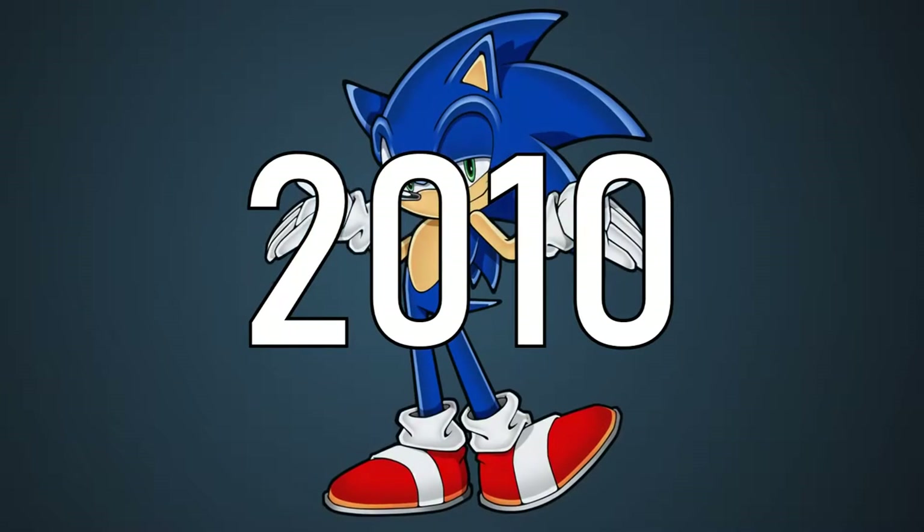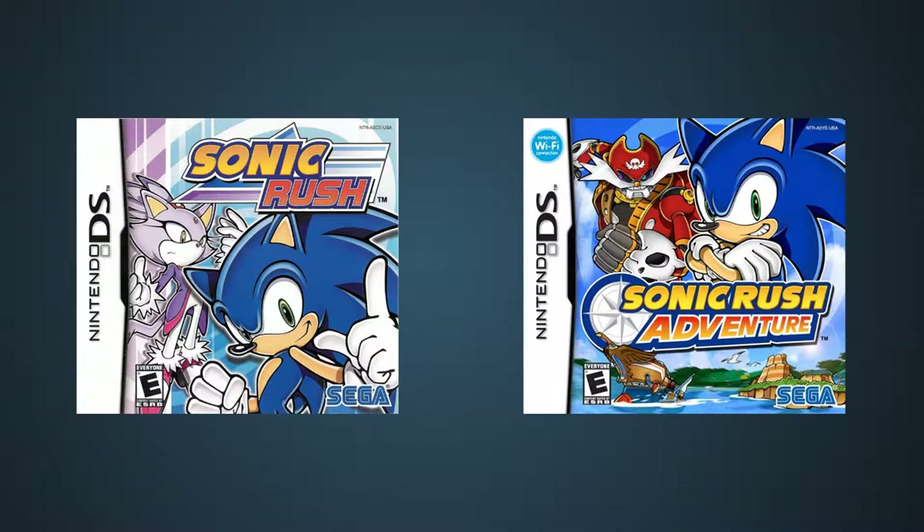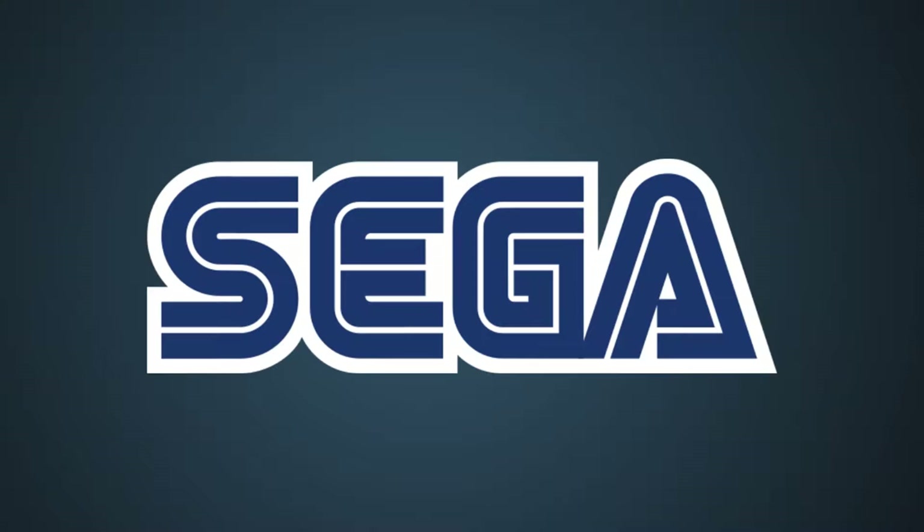The year is 2010 and Sonic's reputation is in the toilet. Over the past five years, every Sonic game released was either an unfocused mess, an on-rails waggle fest, or Sonic 06. Except for the Rush games — those were actually pretty reasonably alright. Outside of Sonic, things weren't looking too good for Sega either.